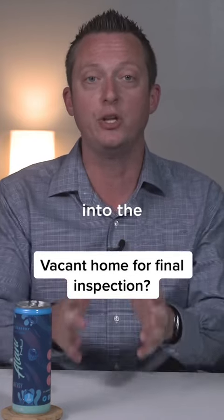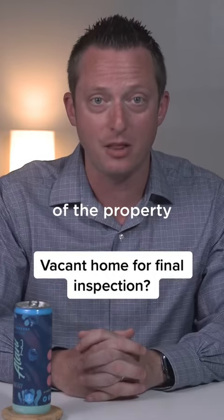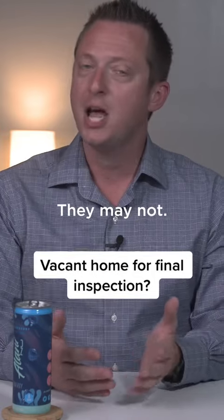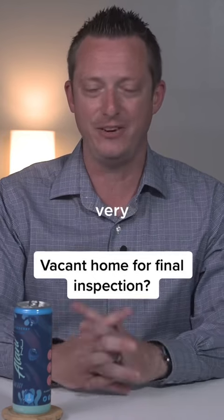If you put that language into the special stipulations, then the seller knows they've got to move out of the property before we actually close on it. They may be willing to do that, they may not. But trying to pull a fast one as we approach the closing day — that's very disrespectful.